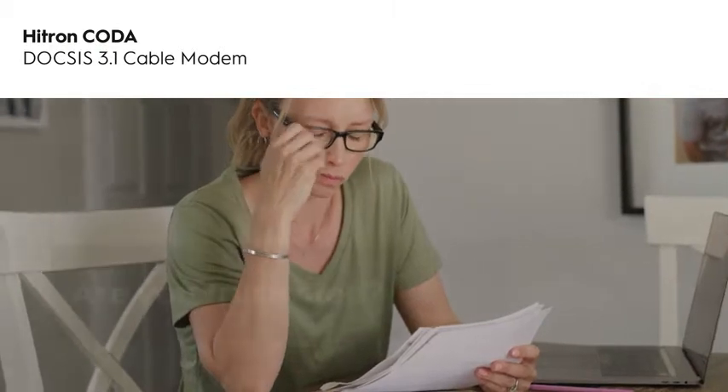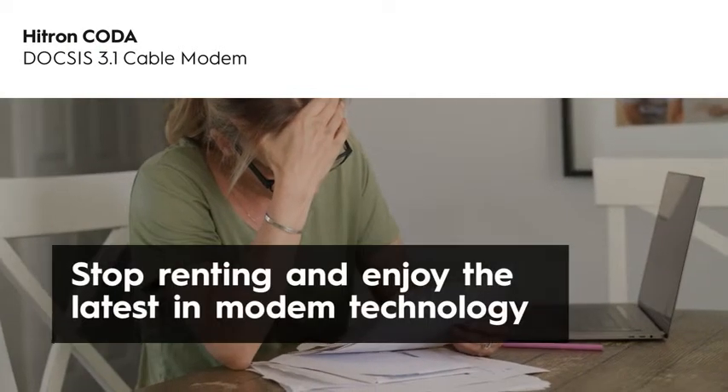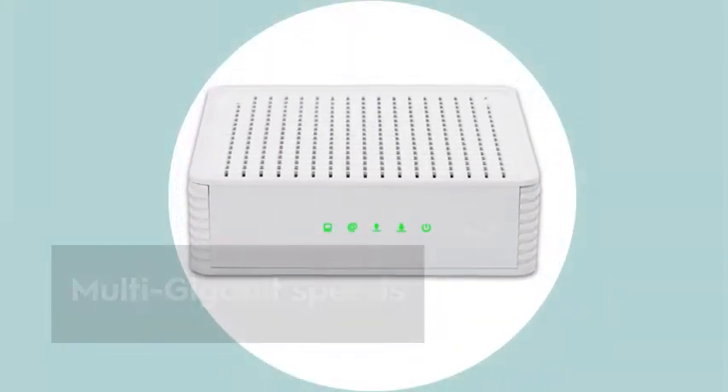Are you frustrated with paying modem rental fees from your cable internet provider? Stop renting. Say goodbye to modem rental fees and enjoy the latest in technology with Hytron's Coda Cable Modem.